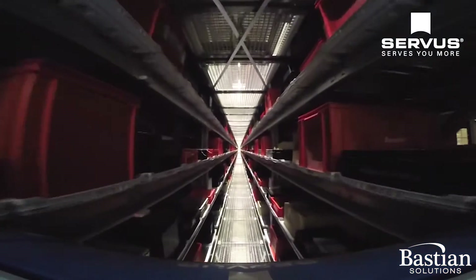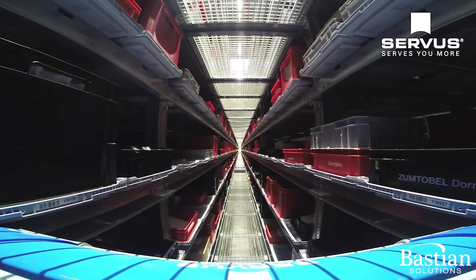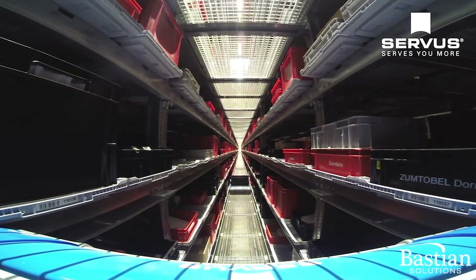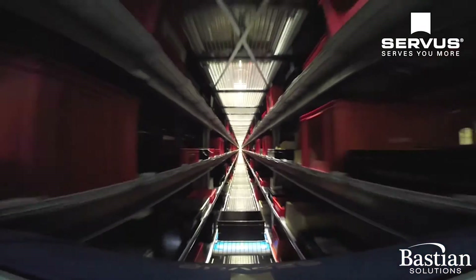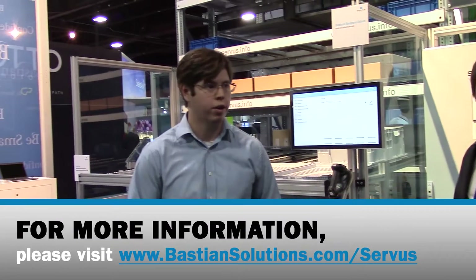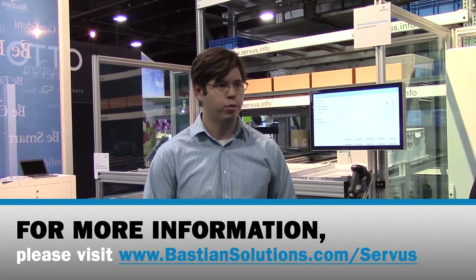In addition to that, this decentralized logic is very critical, as you will never have a complete stop to your system. If one of the robots goes to the side for maintenance, the other robots will be covering the jobs given in the system. So you will always get your goods out of your ASRS at the time you need it. Bastion is excited to partner with Service here in the U.S. and globally, and we really look forward to integrating this technology all across the world.